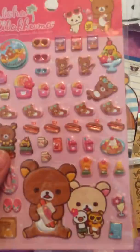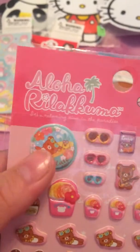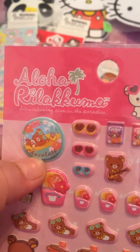Rilakkuma stickers. And I love this. That was pretty weird, sorry. I love this one — that's my favorite right there.